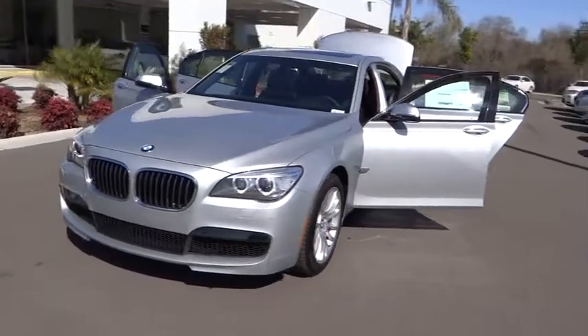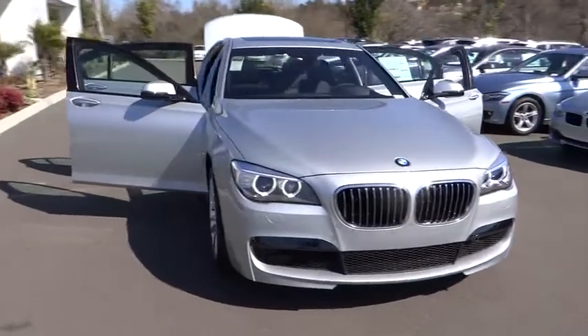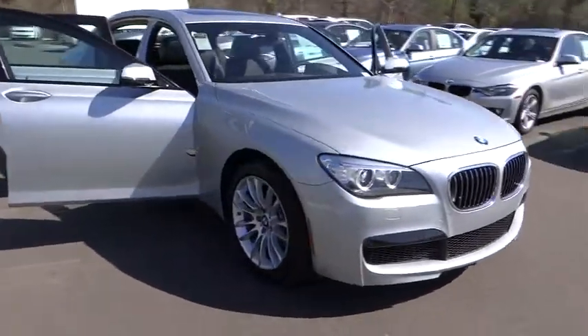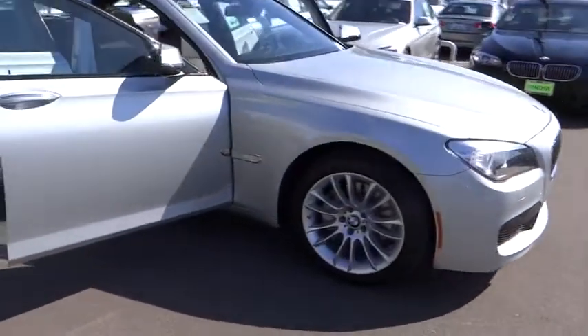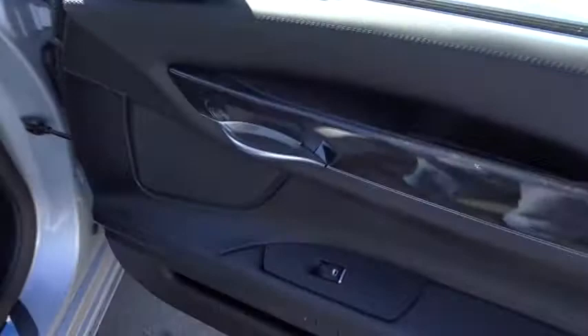The 2013 7 Series. The BMW 7 Series is the BMW flagship sedan. This full-size sedan has always represented the top of luxury and technology. This vehicle has less than 100 miles. Here are some of this vehicle's great options.